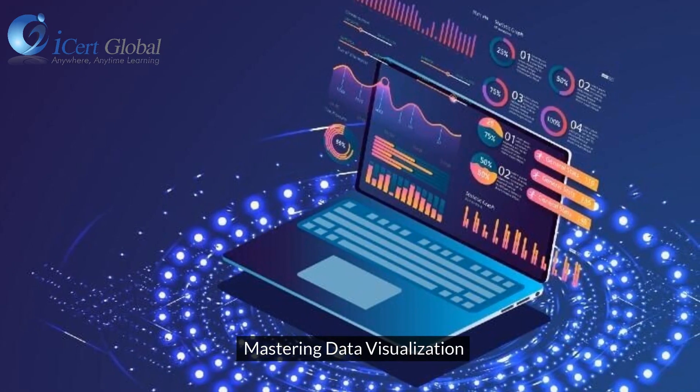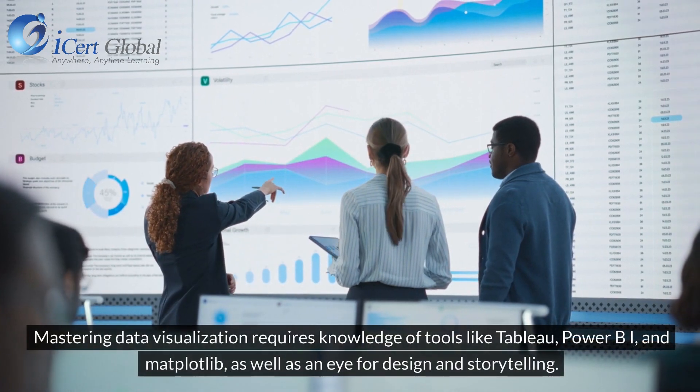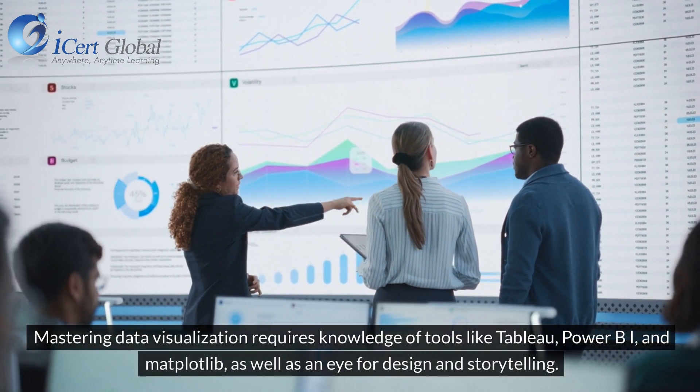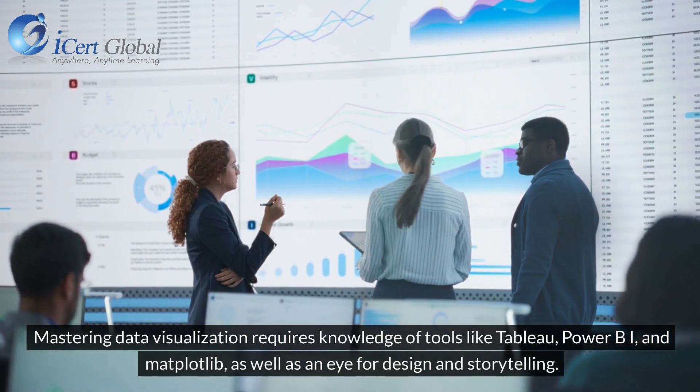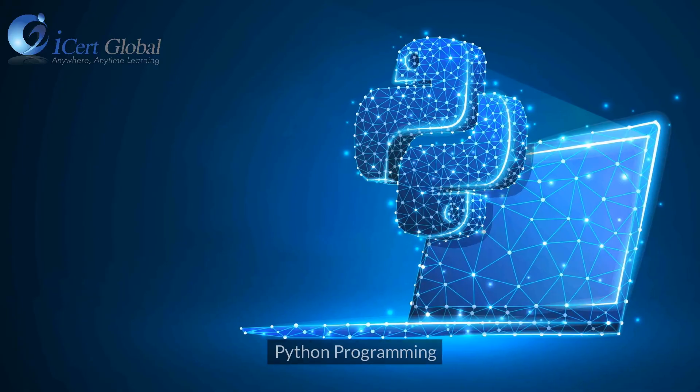Mastering Data Visualization. This requires knowledge of tools like Tableau, Power BI, and Matplotlib, as well as an eye for design and storytelling.